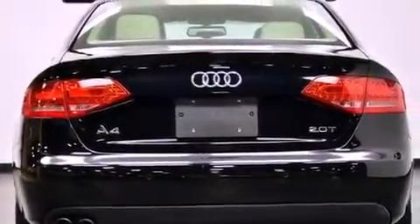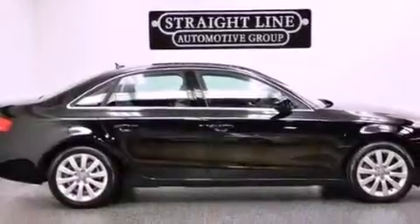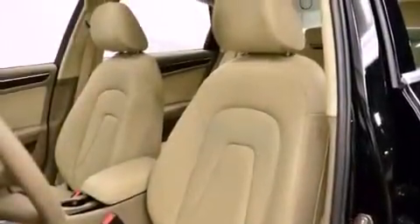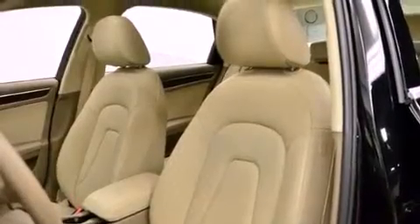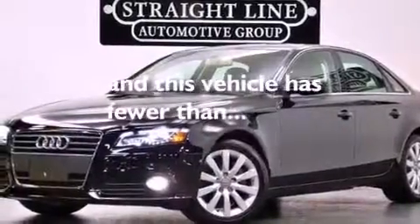The following features are also included: air conditioning with automatic climate control, a split folding rear seat, cruise control, leather seats, a tool kit, front and rear floor mats, fog lamps, electronic stability control, an auto-dimming rear-view mirror, and this vehicle has less than 18,000 miles.